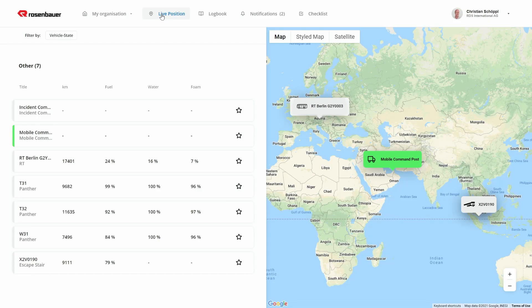But enough of theory. Let's take a quick look at our web application and some core functions together. In the live map view, you can immediately see the status of all fleet vehicles and where they are. The display of live operating data helps to decide which vehicle can be sent directly to the site, saving important time.